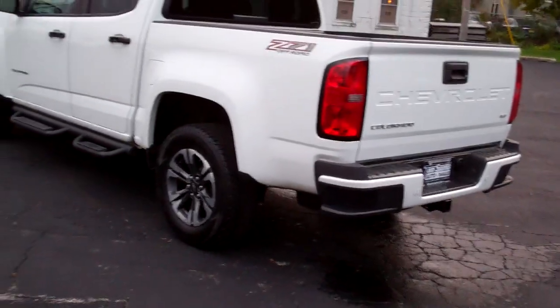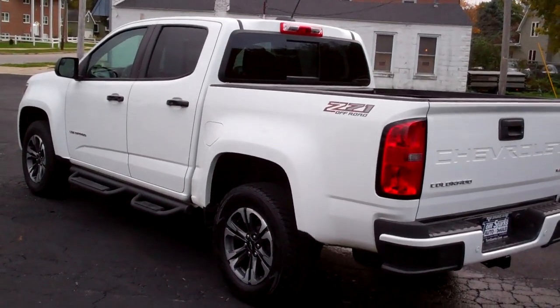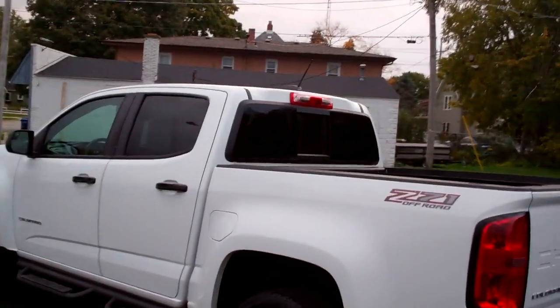Six-cylinder. It's got a clean auto-check. It's all set up, ready to go. Clean Carfax. One owner. All set up, ready to go. Even got factory warranty left on it.